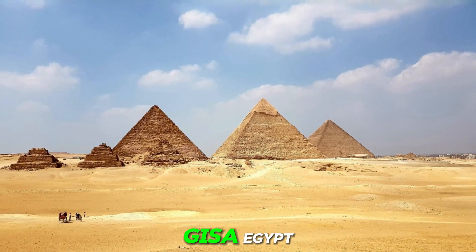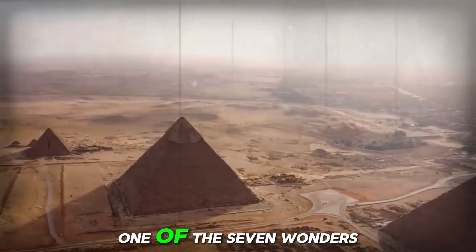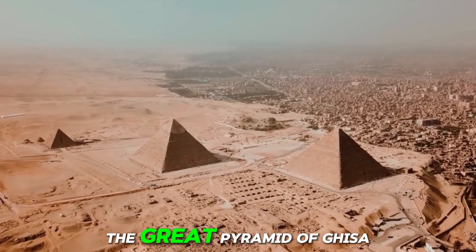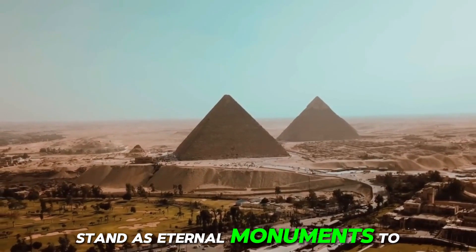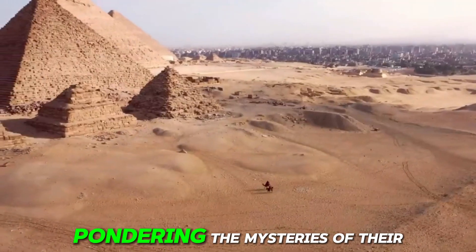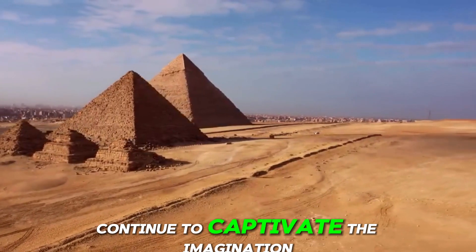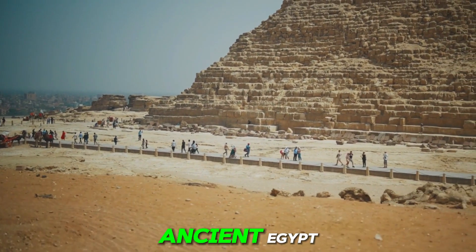Number 1: The Pyramids of Giza, Egypt. At number 1, we arrive at the iconic Pyramids of Giza, one of the seven wonders of the ancient world and a testament to the ingenuity and architectural prowess of the ancient Egyptians. Dating back over 4,500 years, the Great Pyramid of Giza, along with the neighboring pyramids of Khafre and Menkaure, stand as eternal monuments to Egypt's pharaonic past. Visitors from around the world come to marvel at these towering structures, pondering the mysteries of their construction and the civilization that built them. With their imposing presence against the backdrop of the desert, the Pyramids of Giza continue to captivate the imagination and inspire awe, serving as a timeless symbol of human achievement.